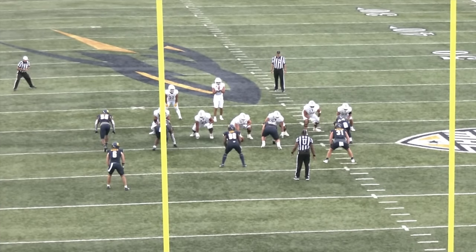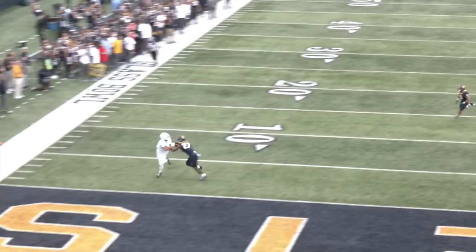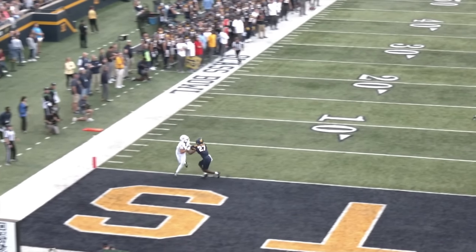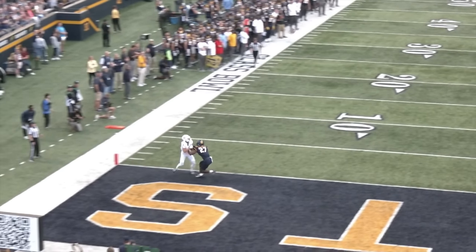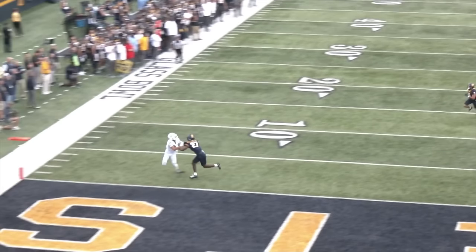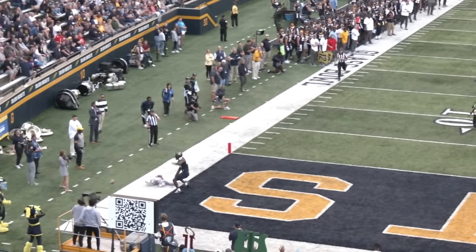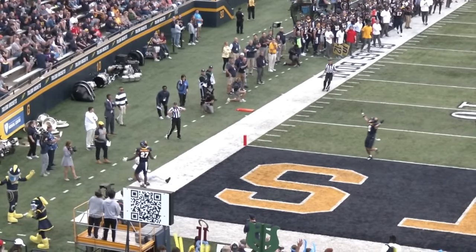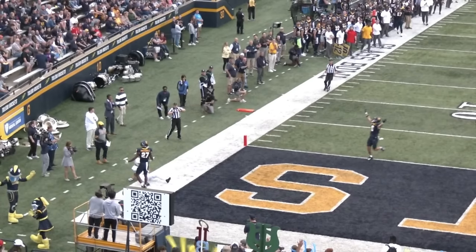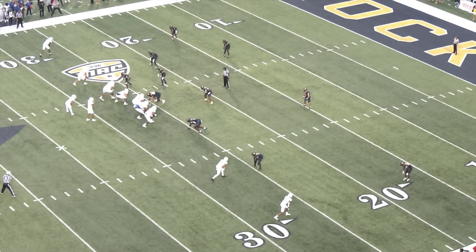One of my favorite stats of his: he had over 400 cover snaps last year and didn't commit a single penalty. I think that really translates because it shows how comfortable he is staying in phase, trusting his technique and athleticism without unnecessarily grabbing receivers just to hang on. At the college level you're allowed to be a lot grabbier and get away with extracurricular contact, but Mitchell just doesn't need to do that. Right here he's kind of looking at the ref like, 'Man, what do I have to do to get an offensive pass interference call?' That's twice now.